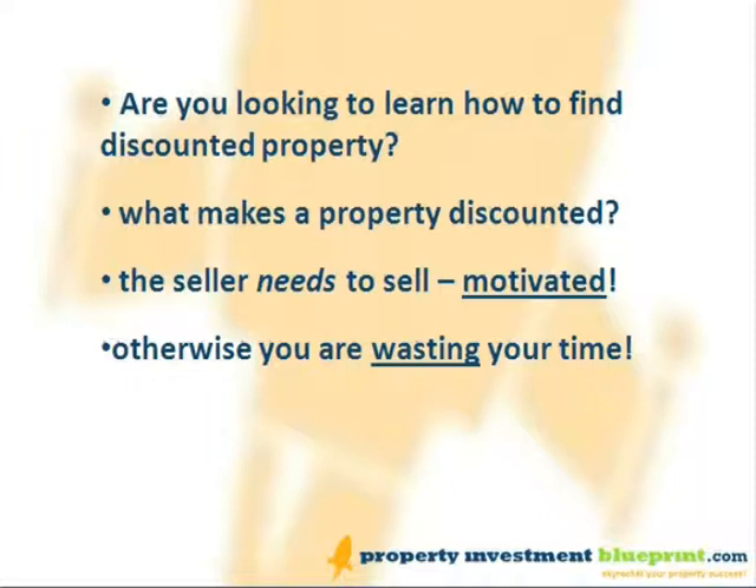First off, it's a good idea to understand what it is that makes a property discounted. Unless the seller is unaware of the value of the property, it will be discounted normally because the seller needs to sell. In other words, they are motivated. If you're dealing with someone who just wants to sell and not someone who needs to sell, then you're normally just wasting your time.